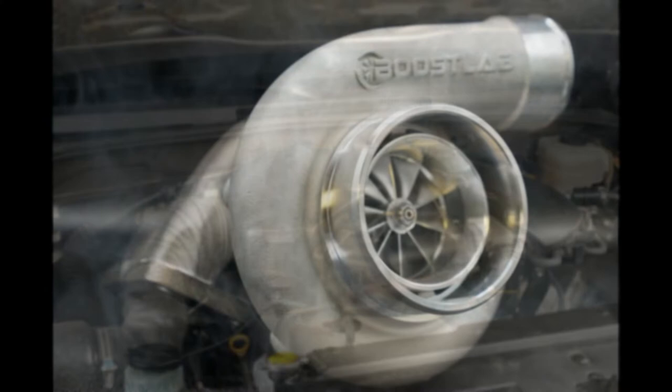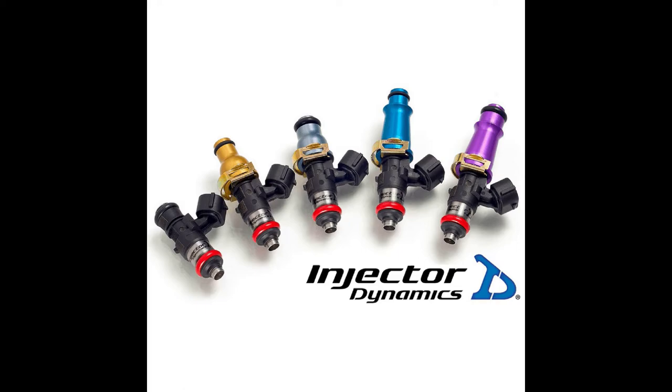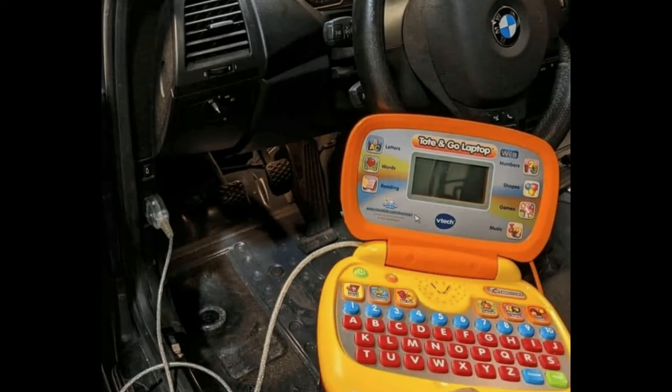Once we start upgrading our cars — adding bigger turbos, more fuel, and turning up the boost — it's easy to get excited by all your newfound power. But if your tuner didn't take into account engine safety and didn't tell you how to monitor your engine, then in our opinion, you didn't get good quality service from your tuner.